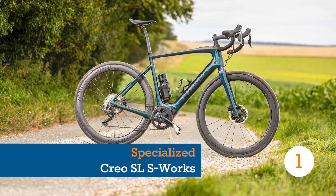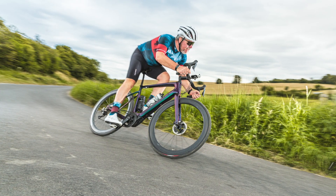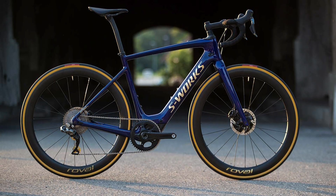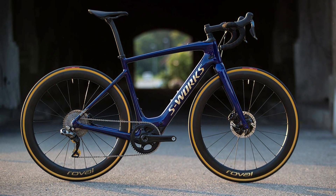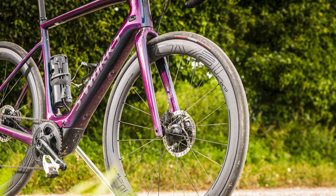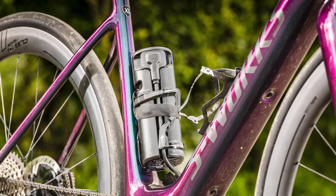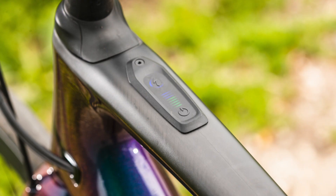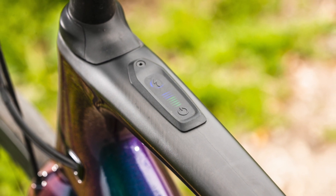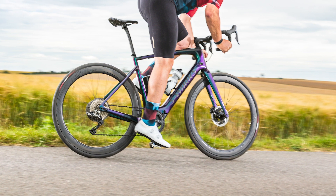The Turbo Creo caused quite a stir when it was released — not just because of its racy aesthetic and beautiful paint job, but because at £11,500 it costs as much as a new car. Or in bike terms, you could buy 3.97 whole Specialized Roubaix sports for the same price. With the Turbo Creo, Specialized are unashamedly aiming for the premium end of the e-bike market, squeezing all the top-end components into a bike that oozes affluence.